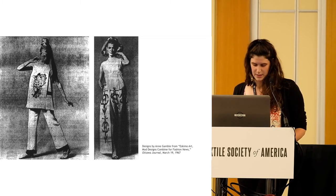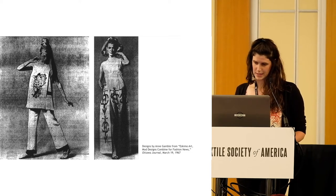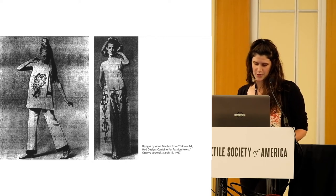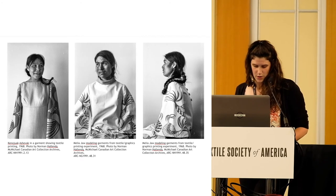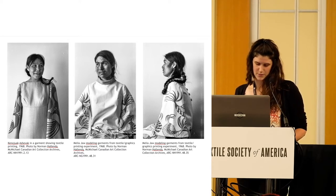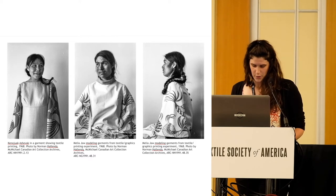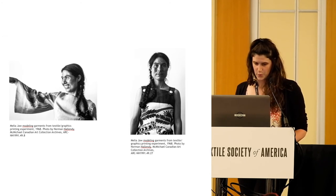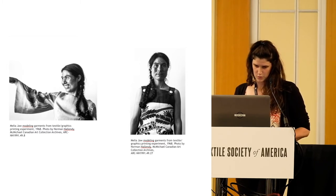In the late 1960s, the designs were also licensed out for other uses. One documented example is Toronto-based fashion designer Ann Gamble, who obtained the rights to reproduce artists' designs for women's garments in 1968. Designs such as Pudlu's Spirits and Birds were hand-screened onto fabrics to create jumpsuits, coats, tunics, and suits. Her designs retailed for $175 to $500, and the artists who created the original designs received 5% of each sale. Photographs taken in Cape Dorset by Arctic ethnographer Norman Hallandy in 1968 show two Inuit artists — Kunuyavak Ashavak and Melia Jawe — wearing dresses made from the fabrics. Ashavak is wearing a dress with her own print on the sleeves.